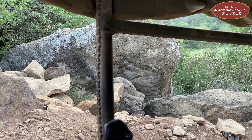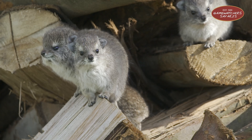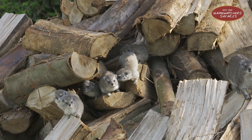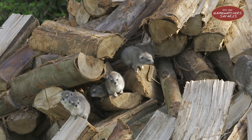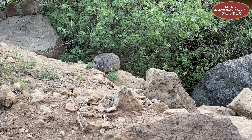They're also pretty chatty. Hyraxes have a range of vocalizations, from whistles to bird-like chirps, making them one of nature's tiniest gossip hubs. So the next time you see one basking lazily on a rock, remember — behind that relaxed pose is a fascinating animal.